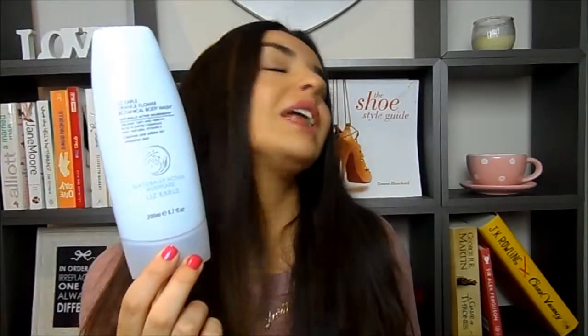Another shower gel — this is quite a luxurious one: the Liz Earle Orange Flower Botanical Body Wash. I love the scent of this but it did dry my skin out a little bit. It felt a little bit soap-like, so I'm not too sure if that was just me or because my skin's been quite dry lately because it's cold. I don't know if I'd repurchase this — it was kind of nice but not outstanding.